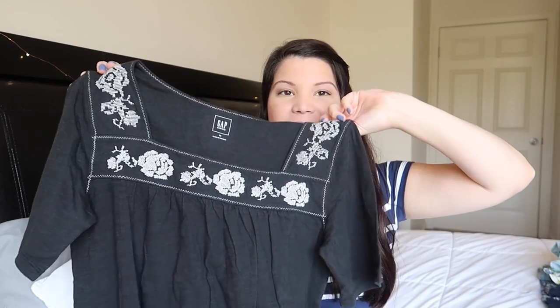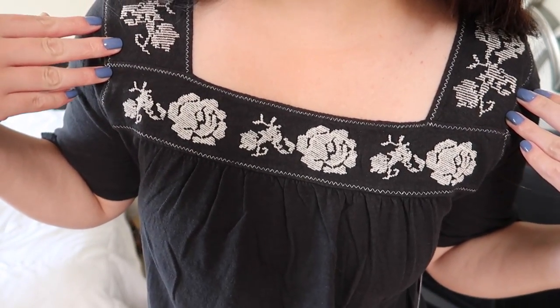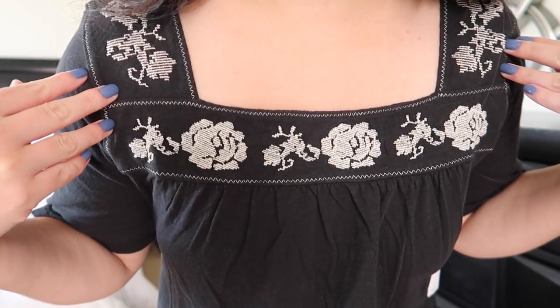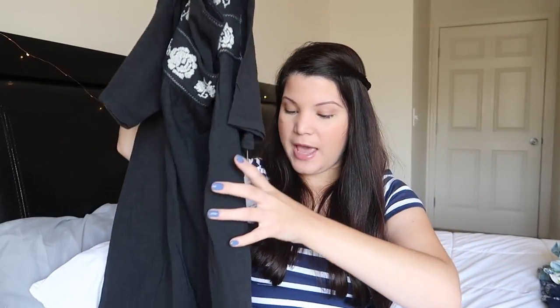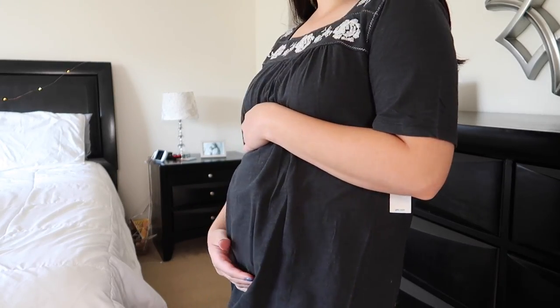This is the last item I got from Gap. It is a black shirt with floral embroidery detailing on the top. I noticed that embroidery is in style right now, and it's just loose, so of course it gives you room to grow. This is also in size extra small.